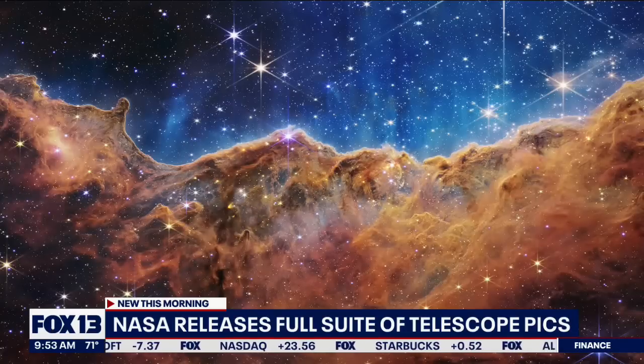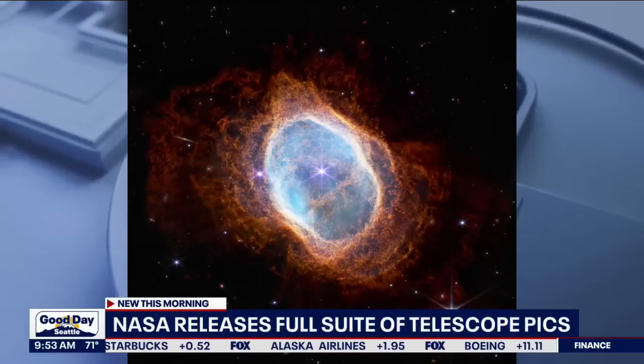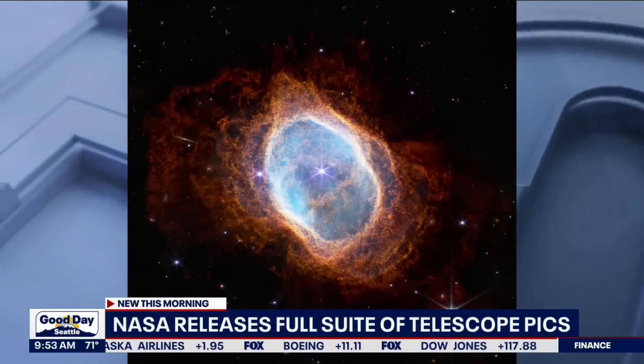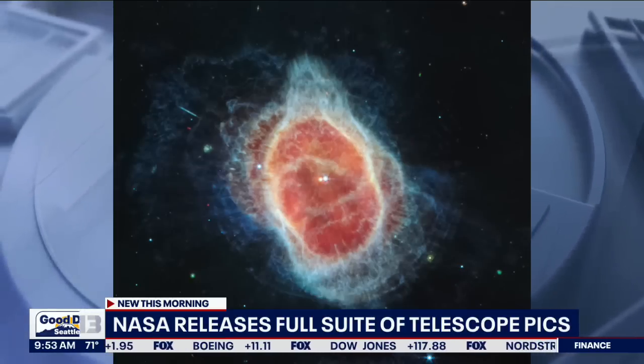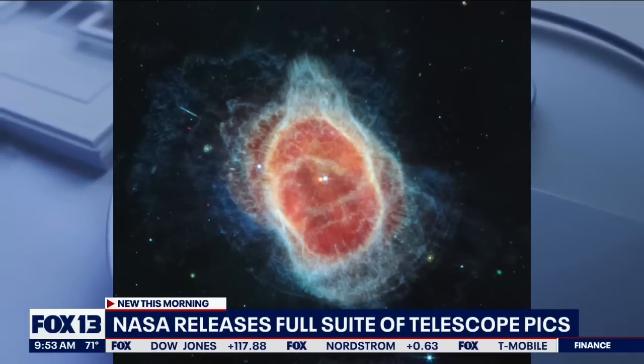These new ones that came in this morning — I've been in front of the camera for quite a bit of this morning, so I've only seen them fleetingly — but they're just remarkable. And they show a range of observations that Webb will make starting now and throughout its history.